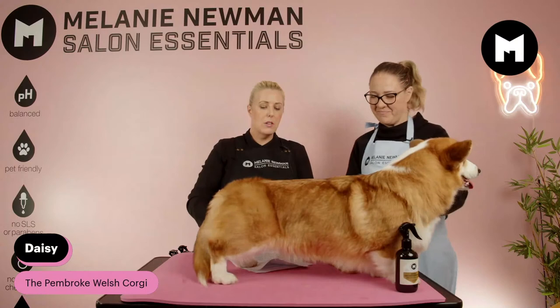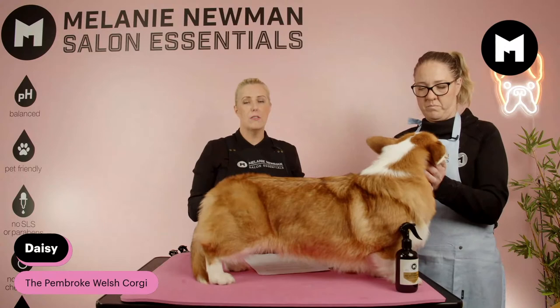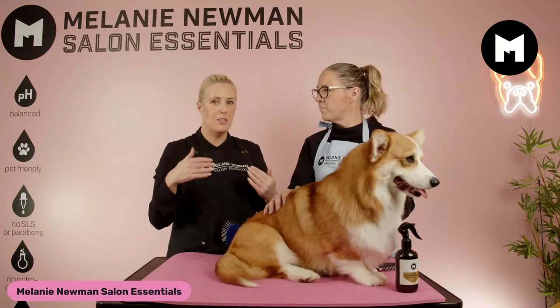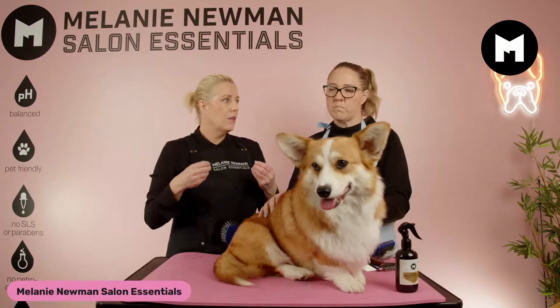Dogs shed their coat because they need to regulate their body temperature — in the summer months as well as the cooler months. A lot of people don't realise they shed in the cooler months. For us in Australia — and anyone watching overseas — we're coming up to those warmer months and we're in spring at the moment, so everything is preparing for the warmth and the heat.